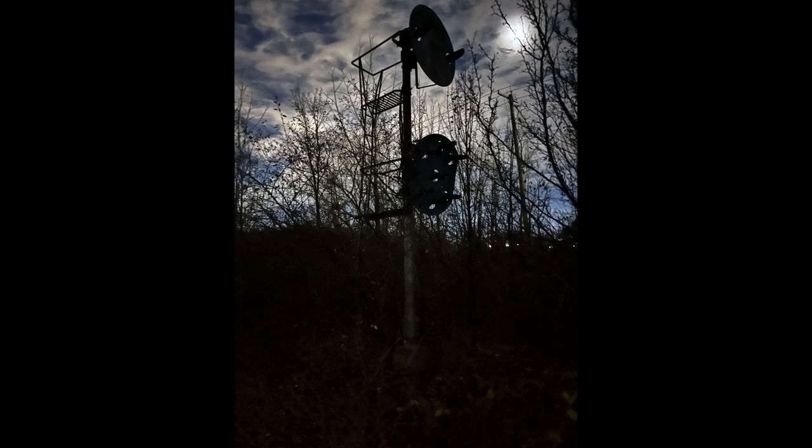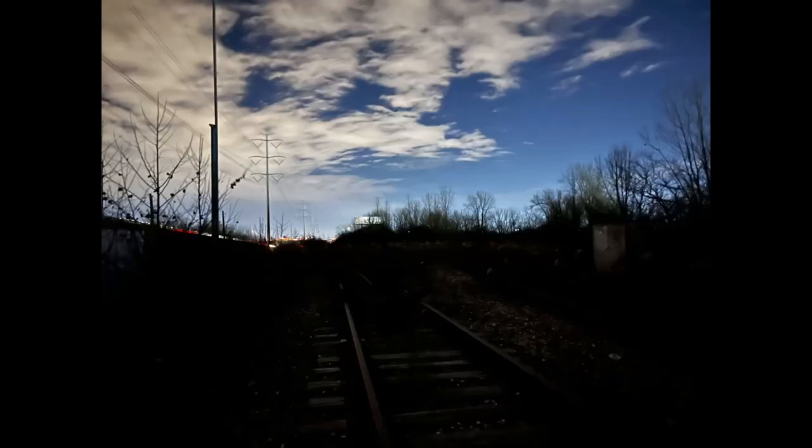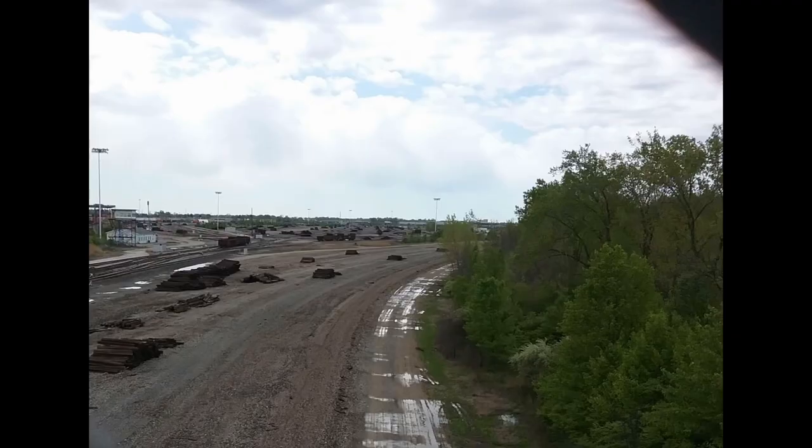We first take a look at this old position light signal. They cut the power to this signal just before Buckeye was removed. In these two photos we see what is left of CP Buckeye, and here we see what is left of the north end of the yard today.